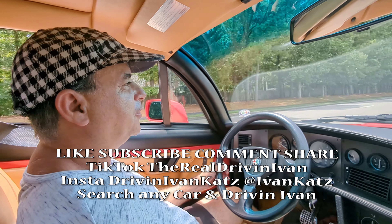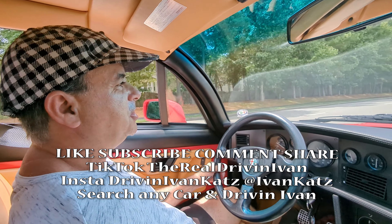Thank you so much for watching. Don't forget to follow me on Twitter, Instagram, and TikTok at TheRealDrivinIvan. Search any car and DrivinIvan. Watch my documentaries, disc golf videos, and music videos. Search 'what does DrivinIvan drive?' and find the links below. Thank you so much for watching this review of the Alfa Romeo Sprint Zagato.